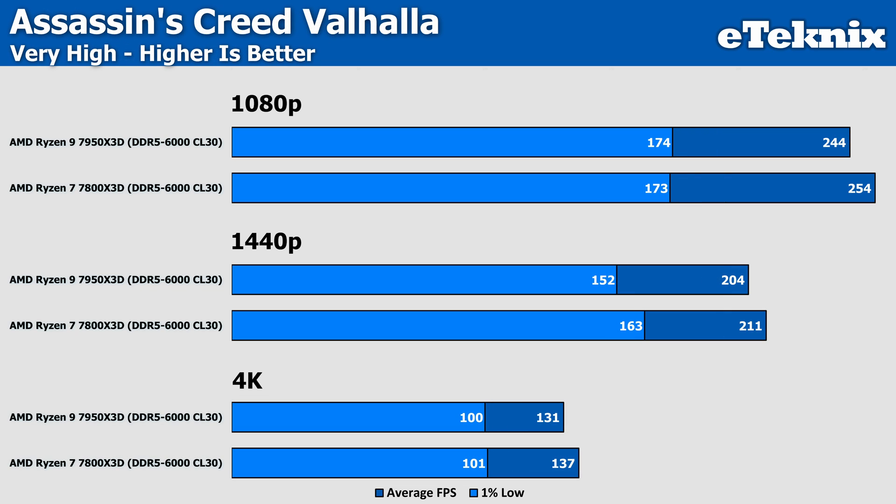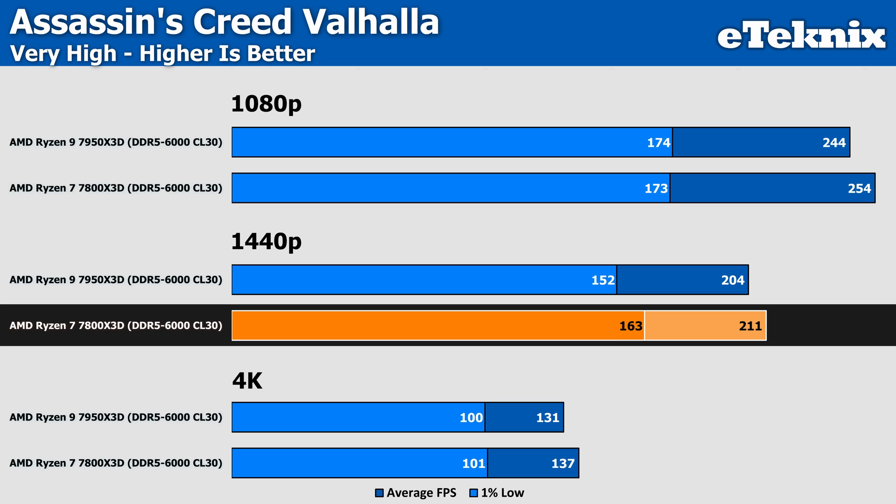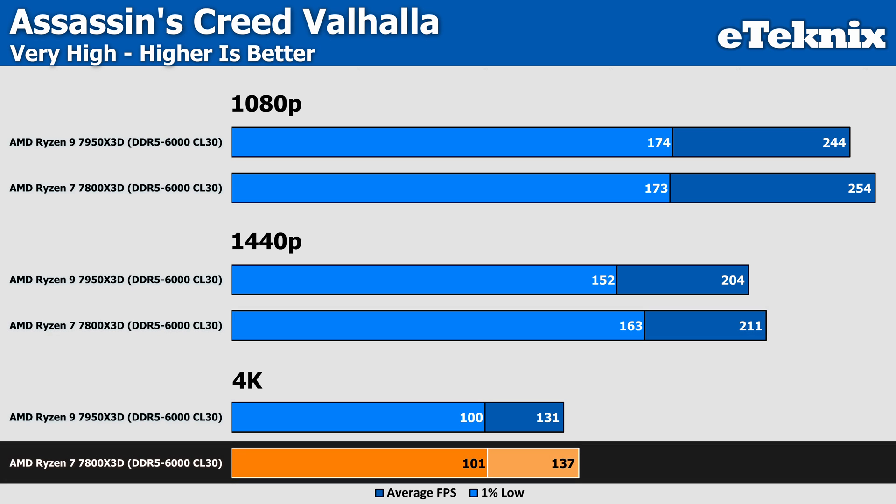Next up is Assassin's Creed Valhalla, where the two processors start to split apart a bit, with the 7800X3D edging ahead of the 7950X3D by 4% at 1080p. This falls back to 3% at 1440p, while 4K sees it go back up to 4%. Whether all three resolutions fall within margin of error is up for debate, but you're probably not going to notice a difference. If gaming is your priority, the 7800X3D is looking like the right choice.